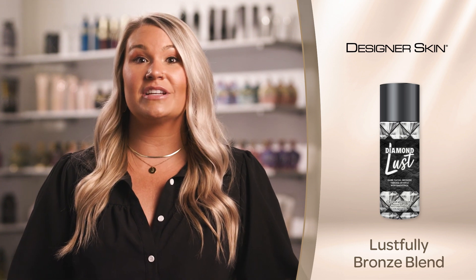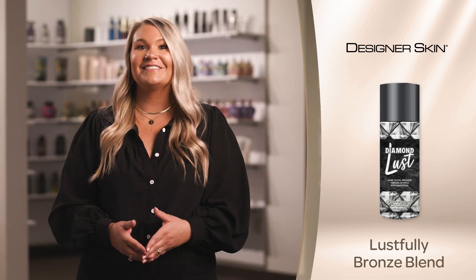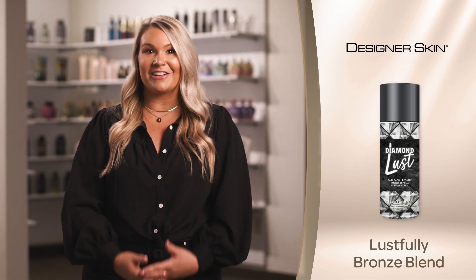This magnificent formulation can be used to develop color while tanning or at home as a gradual sunless facial bronzer. Enhance your makeup routine by using this facial bronzer before your makeup application for an added boost of color.